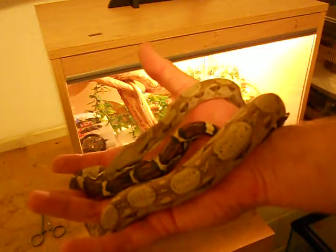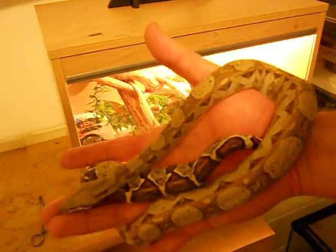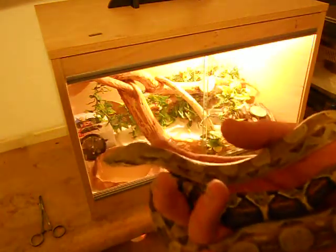She's grown about a centimetre a month I think. I'm not really taught to measure them, especially boas. They kind of like to fly around a bit.